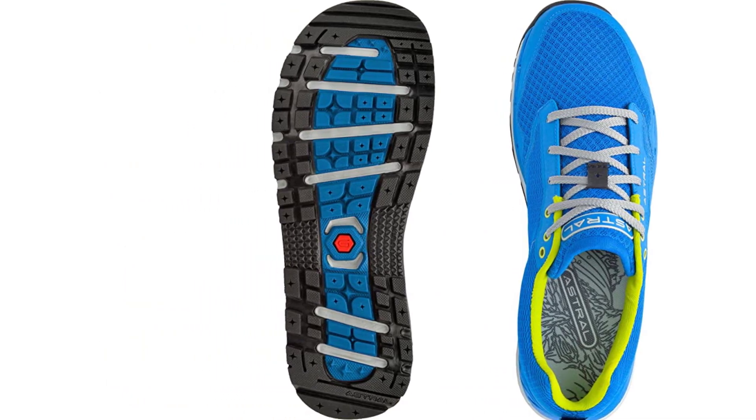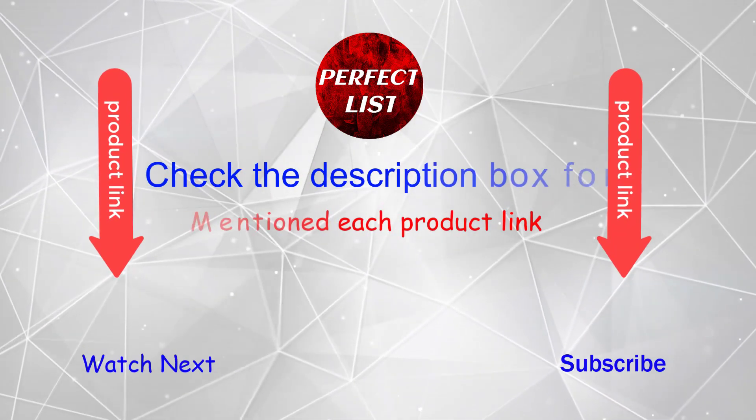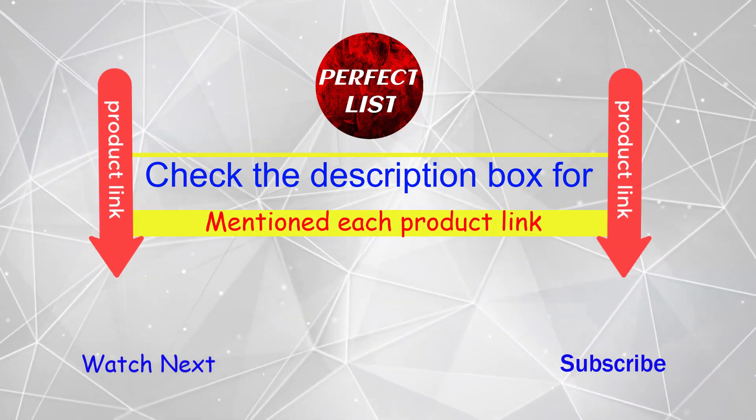If you want to know the price and other information, be sure to check my description. Watch the video without wasting any time.